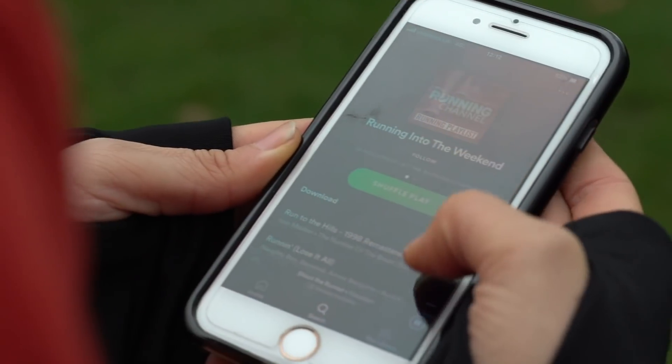Alternatively, you can just use tunes — just use some songs. Head over to the Running Channel's playlist on Spotify. We've got loads of songs there; they're all set at 180 — the magic number — beats per minute.